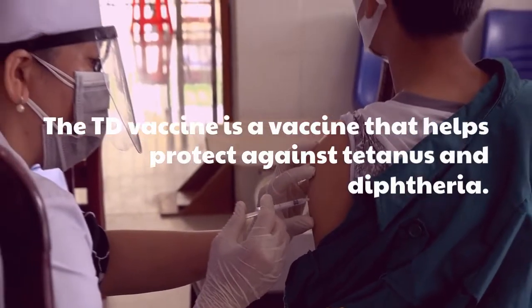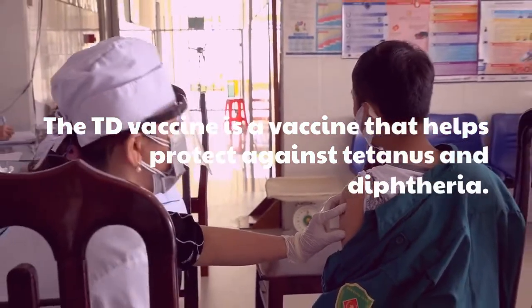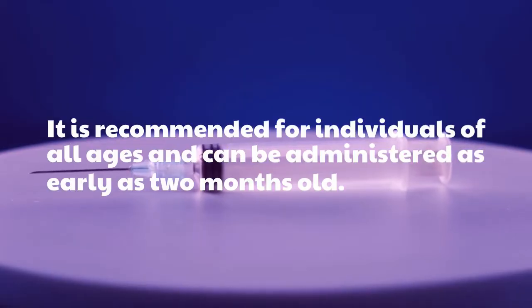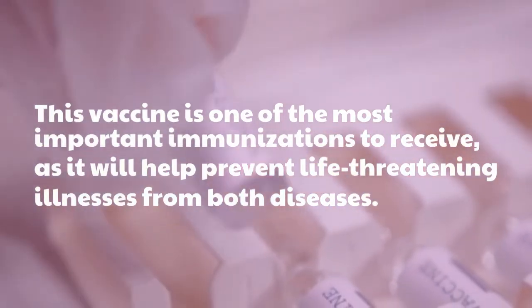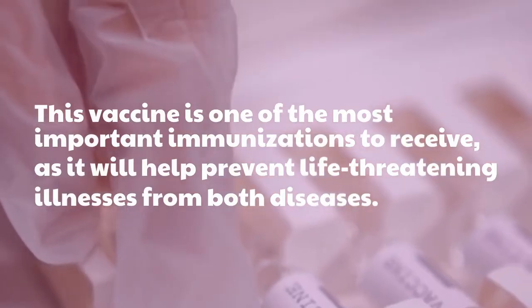The TD vaccine is a vaccine that helps protect against tetanus and diphtheria. It is recommended for individuals of all ages and can be administered as early as 2 months old. This vaccine is one of the most important immunizations to receive, as it will help prevent life-threatening illnesses from both diseases.